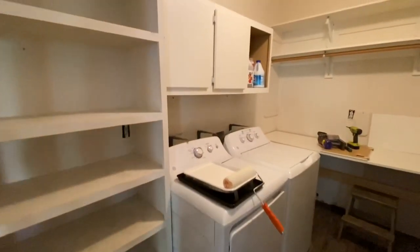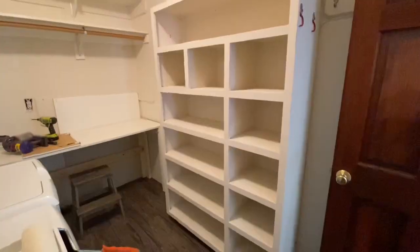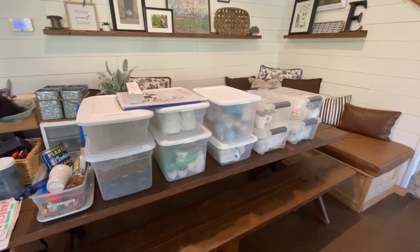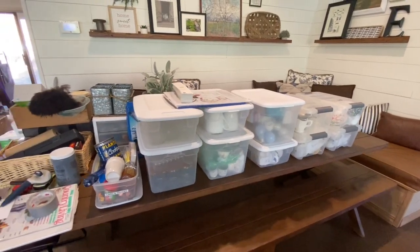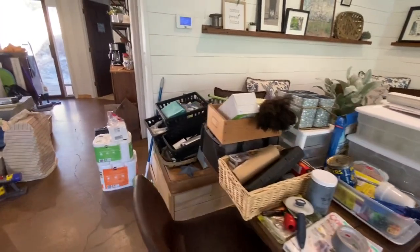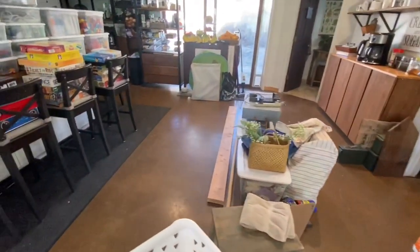The very first step for any decluttering process is to remove everything from the space. So that's what I did — I've taken everything out. This photo shows the room completely empty and I'm preparing to paint. But first we'll walk through how to declutter. Things do get worse before they get better: I've pulled everything out, sorted, gotten rid of quite a bit, and started reorganizing into baskets and bins.